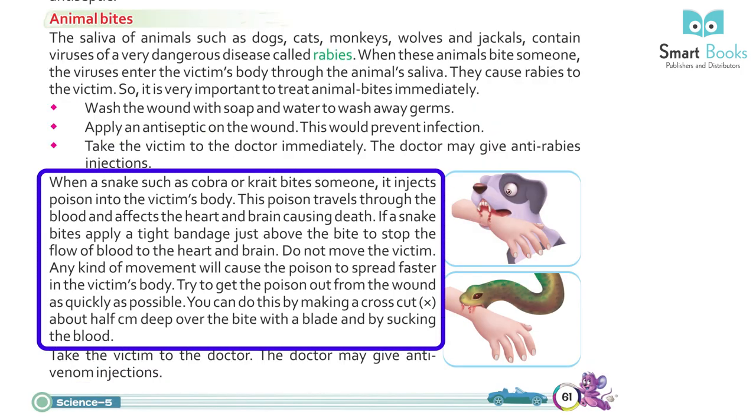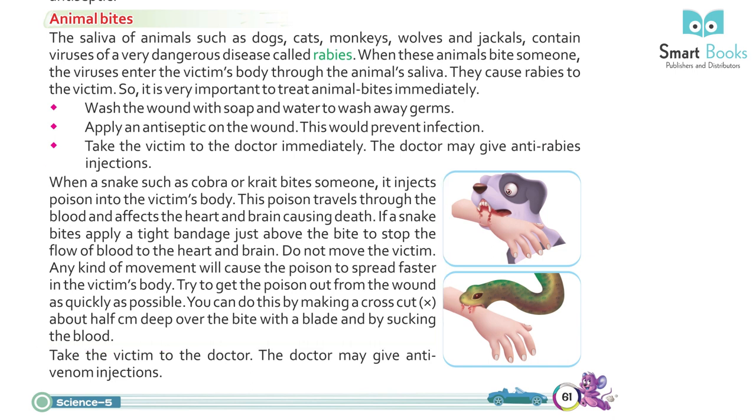Snake Bite: when a snake such as a cobra bites someone, it injects poison into the victim's body. This poison travels through the blood and affects the heart and brain, causing death. If bitten by a snake, apply a tight bandage just above the bite to stop the flow of poison to the heart and brain. Do not move the victim — any movement will cause the poison to spread faster. Try to get the poison out by making a cross cut about half a centimeter deep over the bite with a blade, or by sucking the blood out.